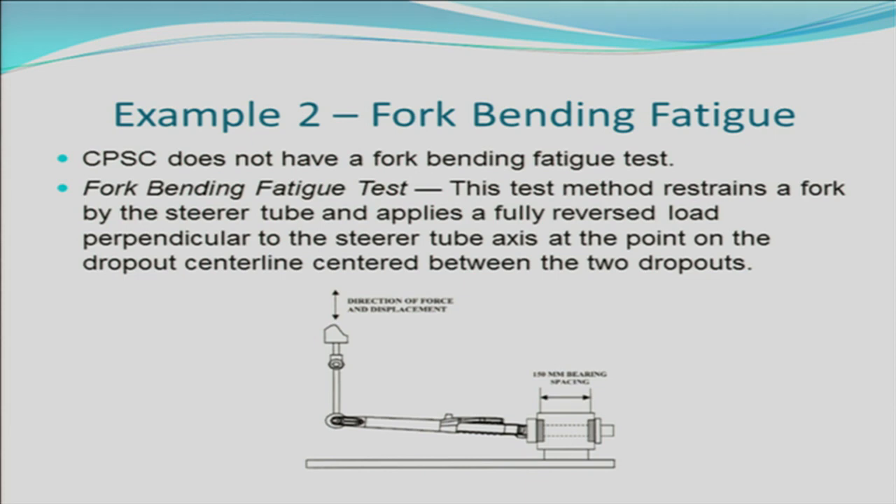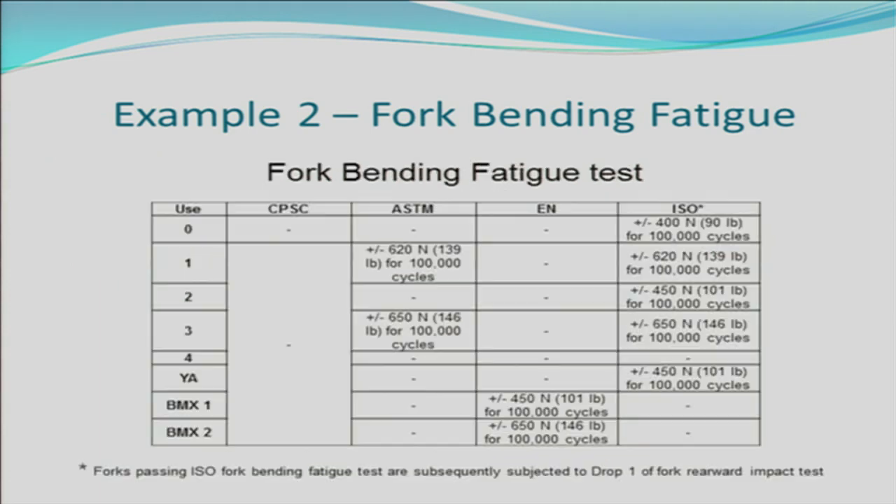Example 2 is a test requirement for fork bending fatigue. CPSC does not have a requirement for fork bending fatigue, whereas international voluntary standards do have a fork bending fatigue test. This table shows that CPSC does not have a requirement for fork bending fatigue while ASTM, EN, and ISO have various test requirements for fork bending fatigue. So if you're designing a fork, it may be appropriate to use an ASTM or ISO test requirement to make sure that your bicycle meets the intended usage condition.